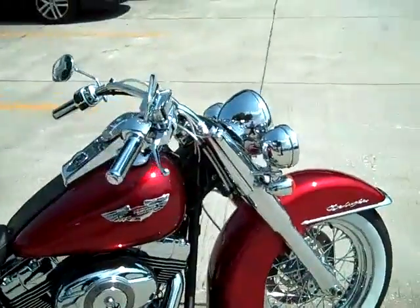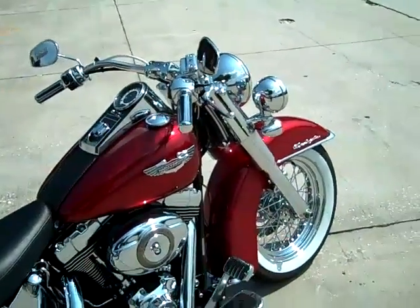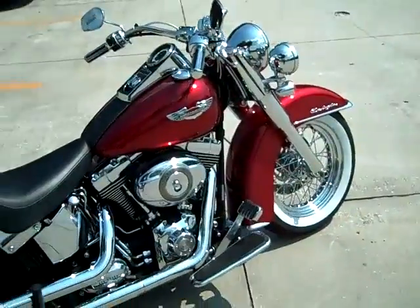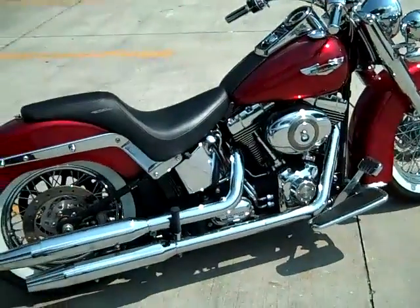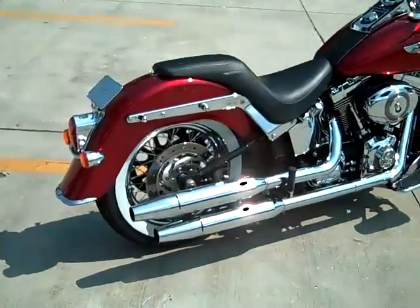Look at that paint. Beach bar style handlebars. This bike is as low as you can go.